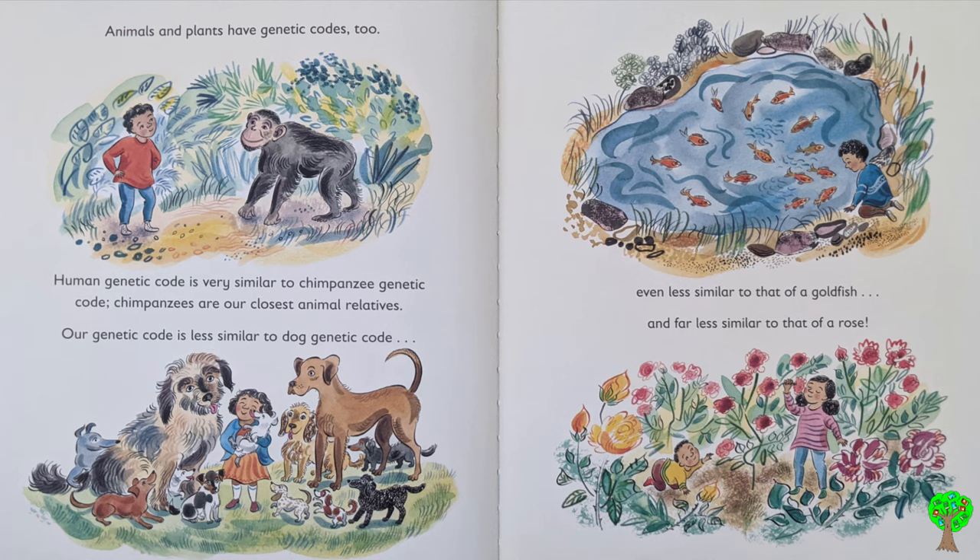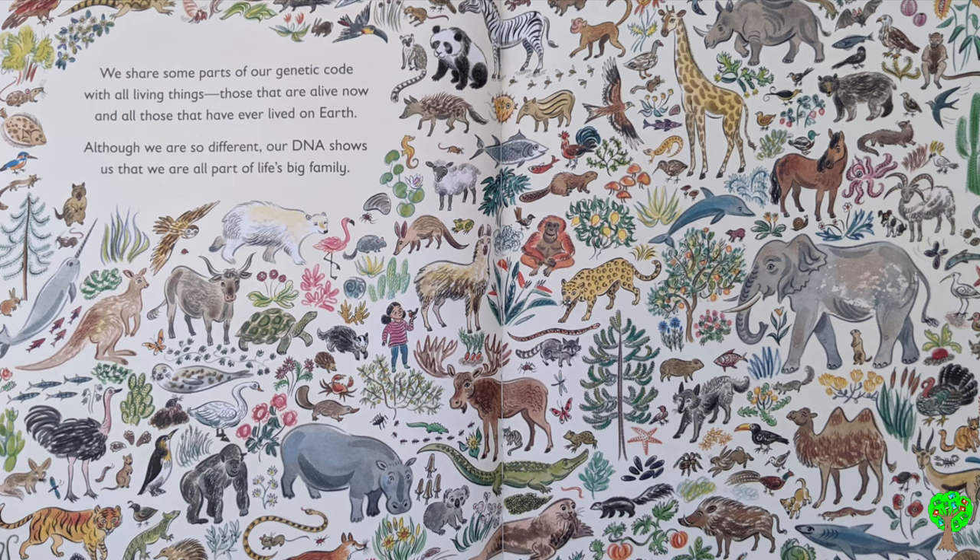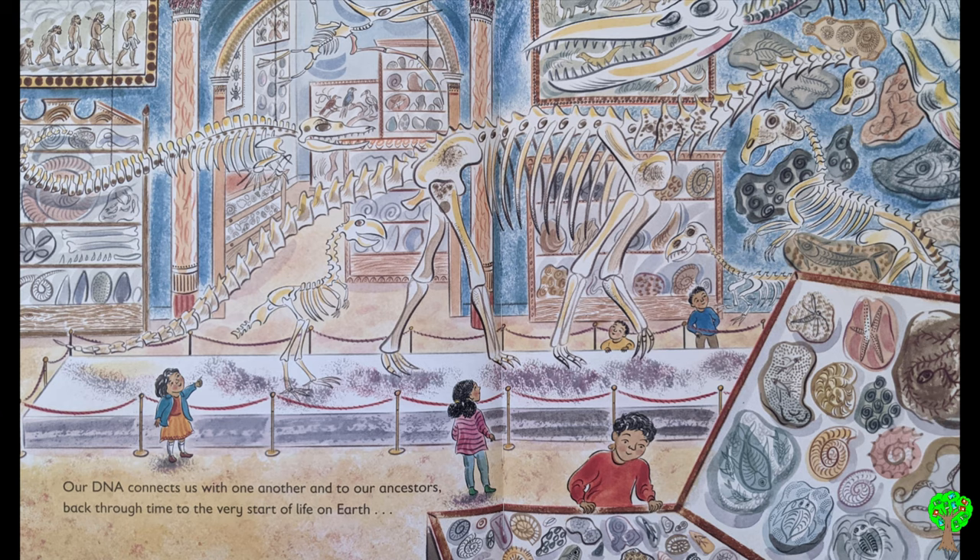Animals and plants have genetic codes too. Human genetic code is very similar to chimpanzee genetic code — chimpanzees are our closest animal relatives. Our genetic code is less similar to dog genetic code, even less similar to that of a goldfish, and far less similar to that of a rose. We share some parts of our genetic code with all living things — those that are alive now, and all those that have ever lived on earth. Although we are so different, our DNA shows us that we are all part of life's big family. Our DNA connects us with one another and to our ancestors back through time to the very start of life on earth, because all life has always been written in one language.